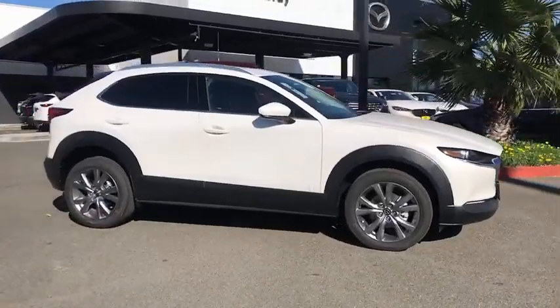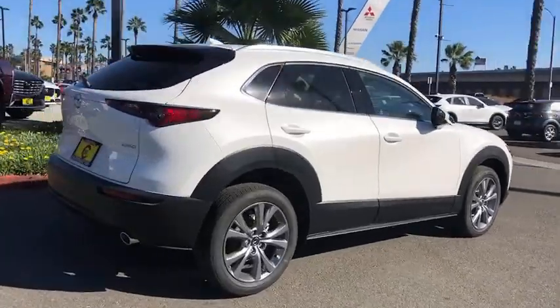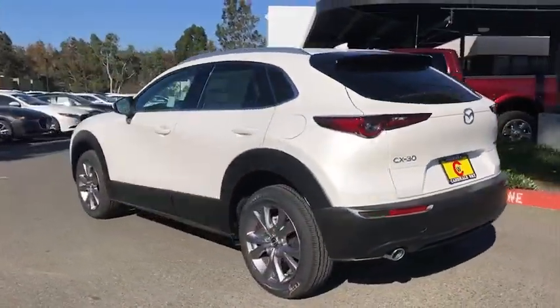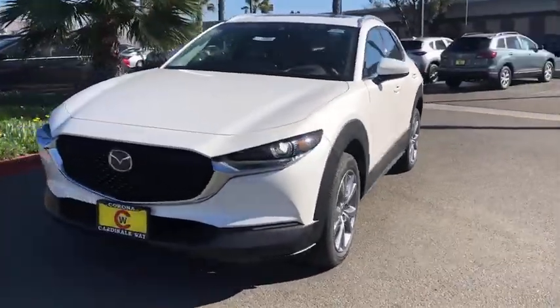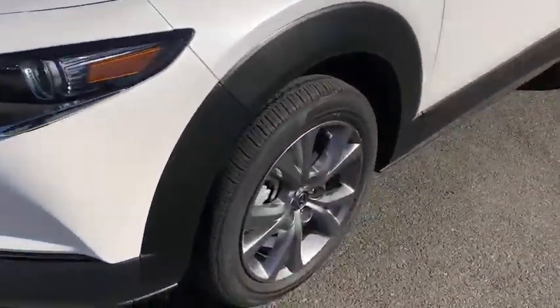Get into the 2021 Mazda CX-30. Here's an upscale SUV that's just the right size, the Mazda CX-30. This crossover offers more room than a subcompact and prioritizes design excellence, starting with its comfortable, quiet cabin and infotainment system. These are just some of the great options this vehicle comes with.